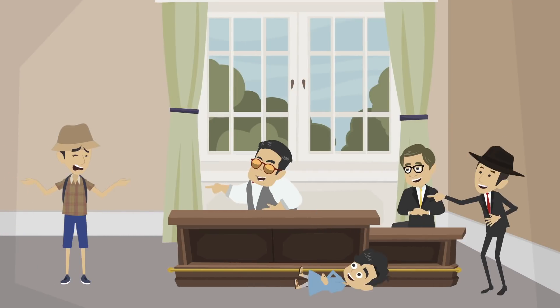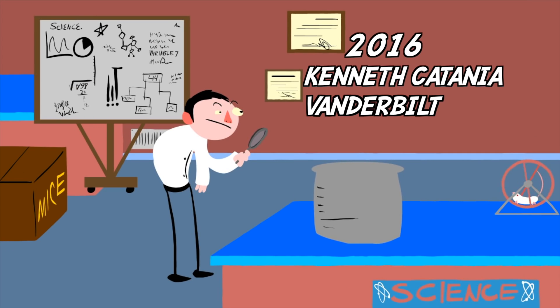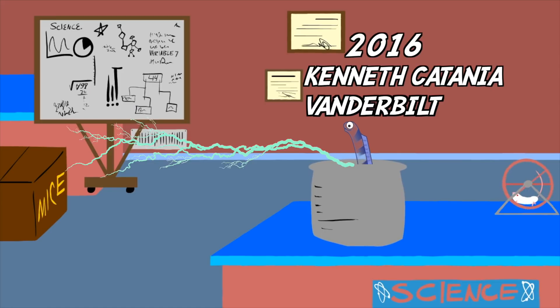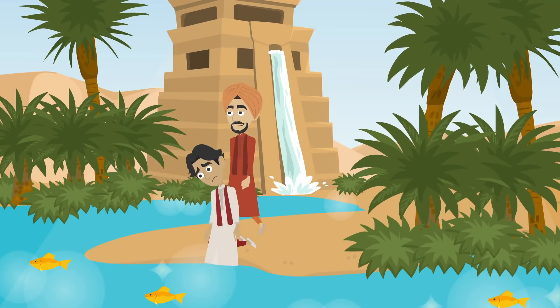A strange story hard to believe, but after 200 years, in 2016, the scientist Kenneth Catania saw this same eel behavior in his laboratory.